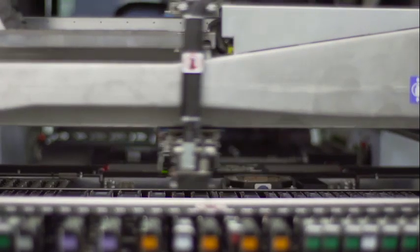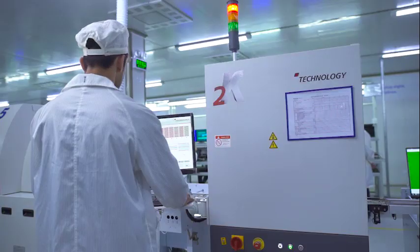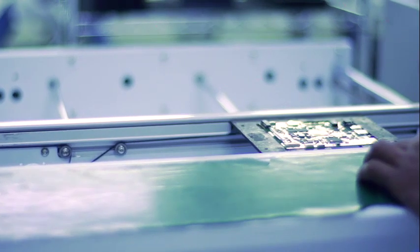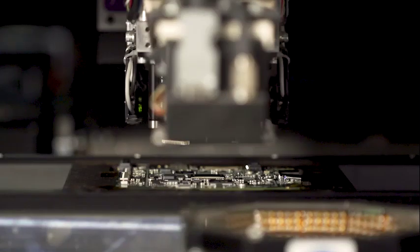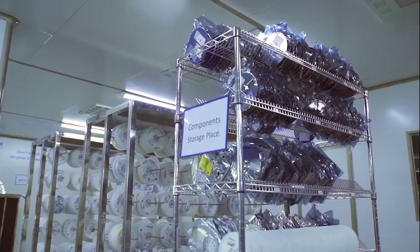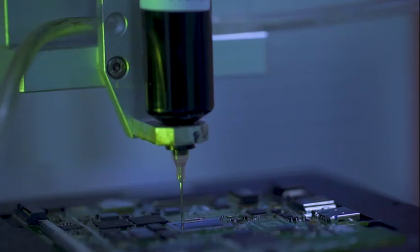Haya Pakistan is at the forefront of innovation and cutting-edge computer technology. In 2017, Haya set up a state-of-the-art SMT plant which makes board manufacturing possible. This is Pakistan's first ever board manufacturing plant, which enables Pakistan to manufacture high-tech laptops.